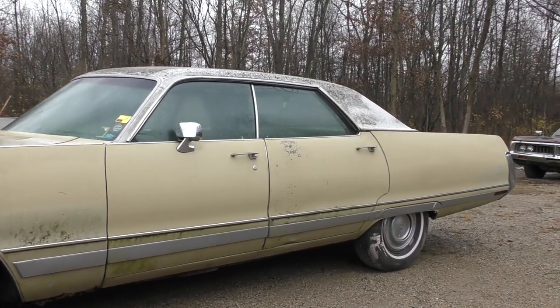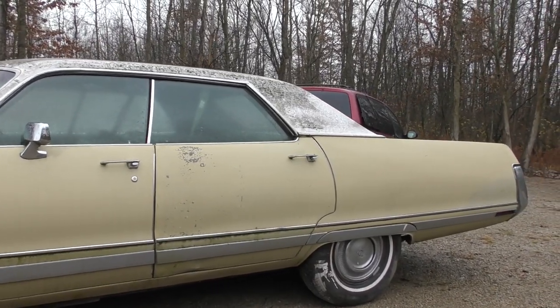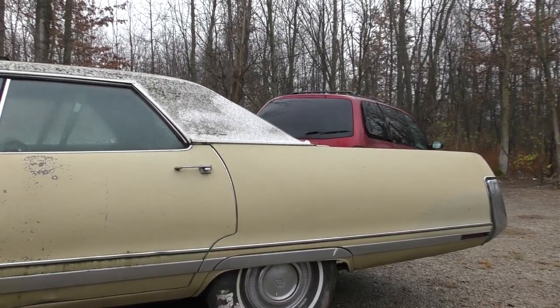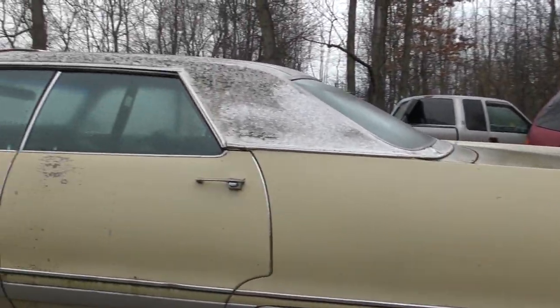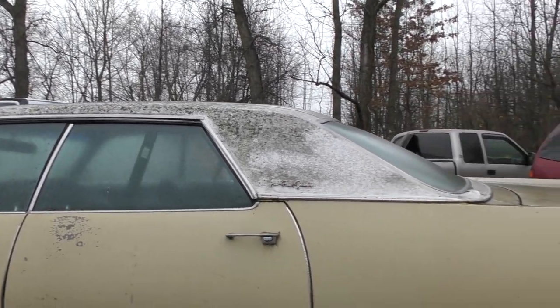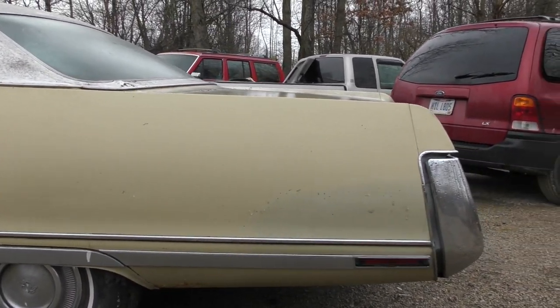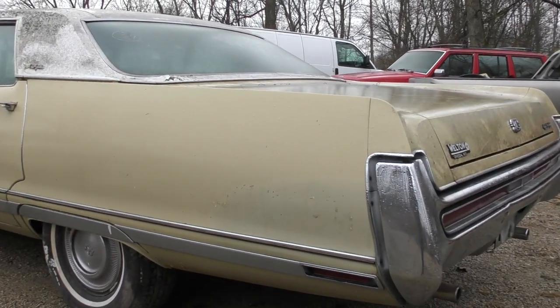There were photographs of it on the site, but if you've ever purchased a car online before, what you get in real life and what you see in the photographs usually don't match. She's filthy inside and out. Now, just about every crevice of the car is packed with walnuts, and I haven't attempted to start the car or turn the engine over specifically for that reason — and you'll see that in a sec.